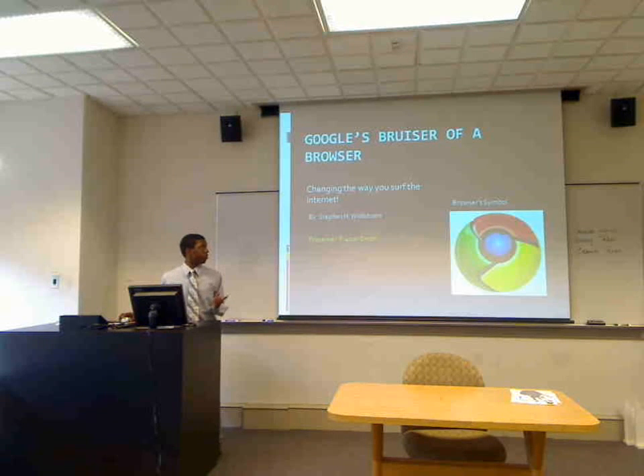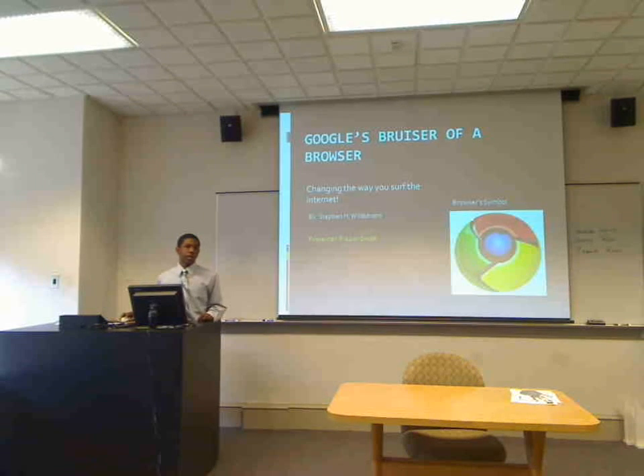My article is called 'Google Bruiser of a Browser.' It talks about Google's new launch of a web browser that has fast capabilities and a really simple design.